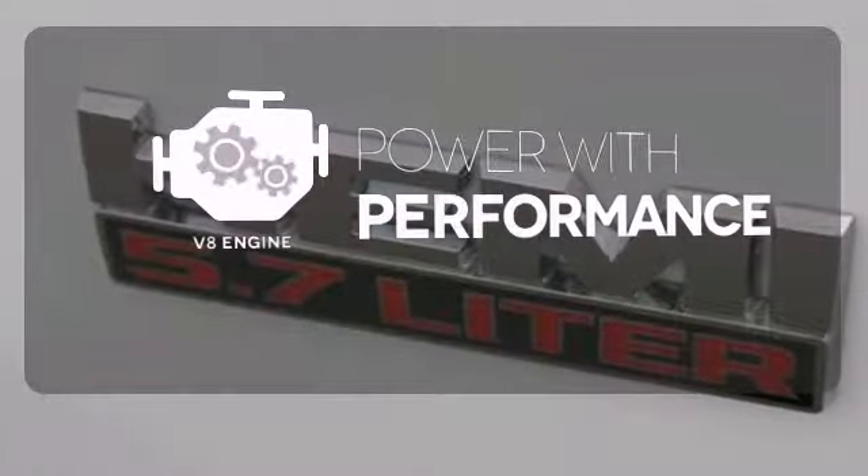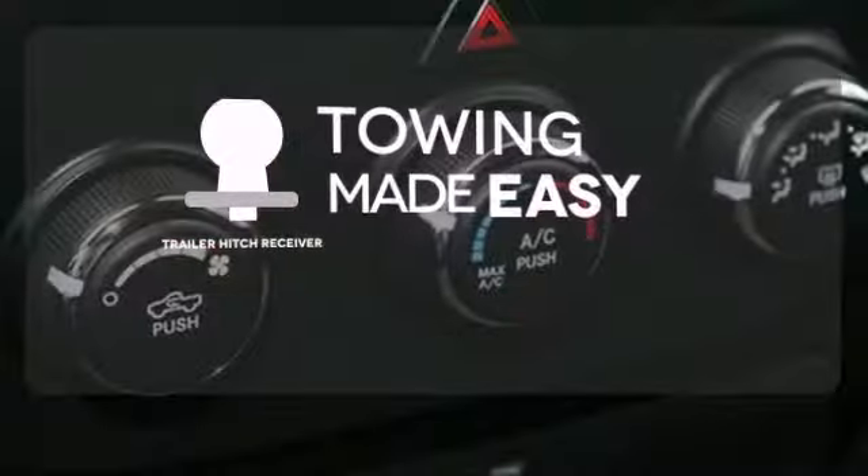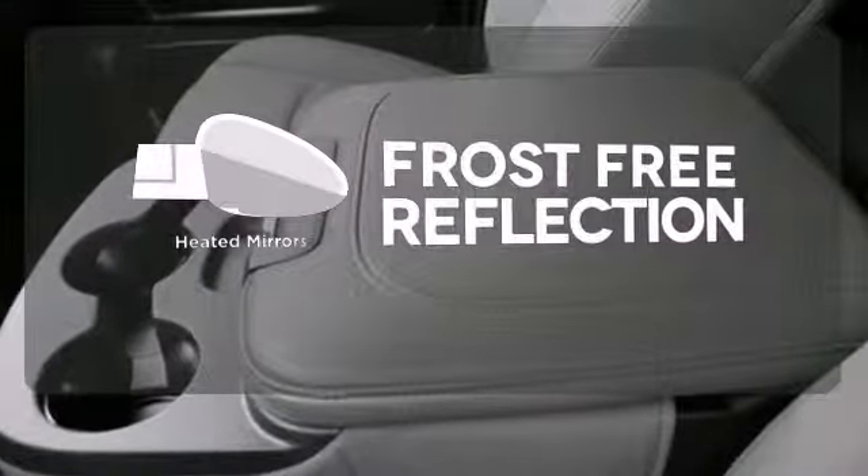The V8 engine gives it the rumble you crave. The trailer hitch receiver is a must-have to tackle any project. Say goodbye to the frost and never leave your car with the heated mirrors.